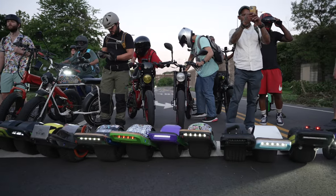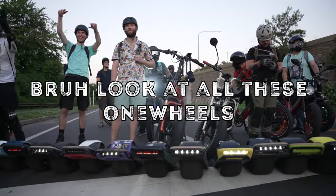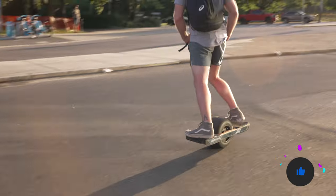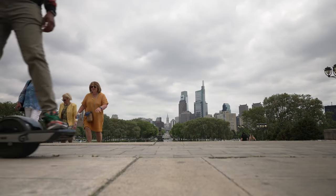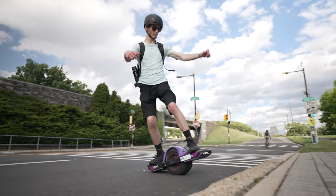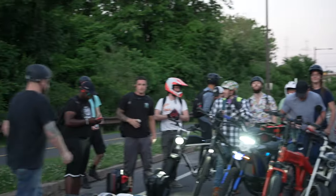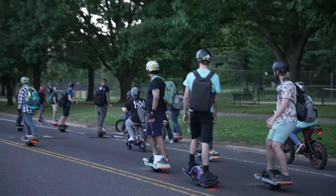Reason number four on why you should get the Onewheel GT is one of my favorites: the community is just amazing. This applies to all Onewheels — any Onewheel owner is an awesome person, especially with the GT. If you're out riding and you see another Onewheel, especially another GT, you're going to make eye contact and instantly be friends. I actually made a really cool new friend recently, strictly because he was riding a GT while I was riding mine. We connected and it was an instant click. You'll be surprised how many other Onewheel riders are out there in your city that you never knew existed, but now that you own one, you've joined a very tight-knit community that has each other's back and likes to have fun.